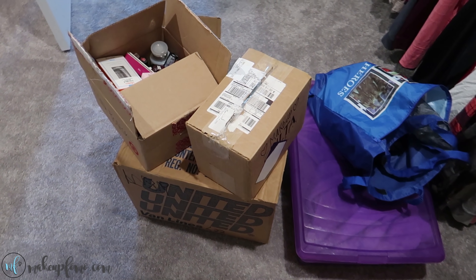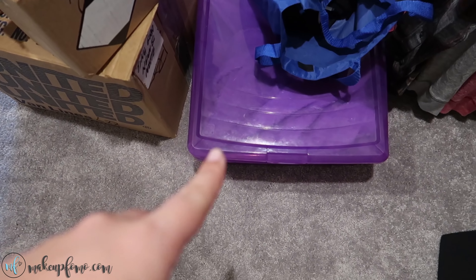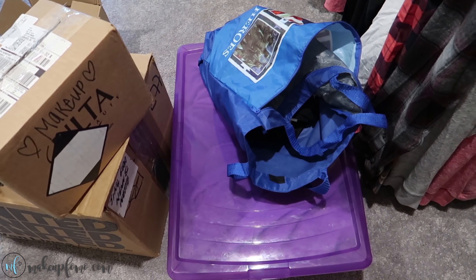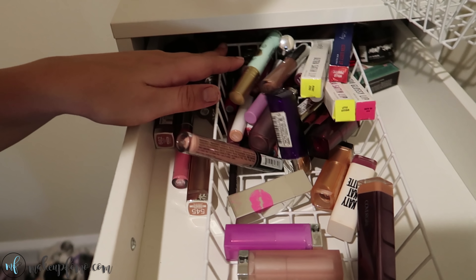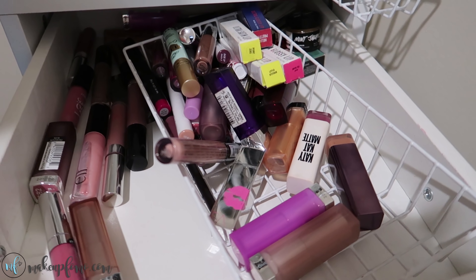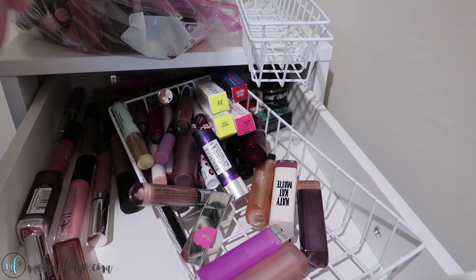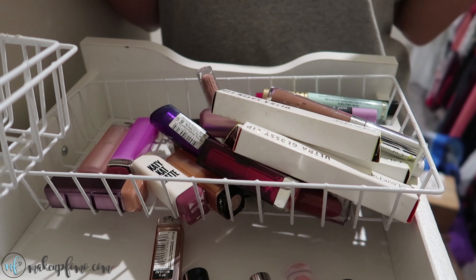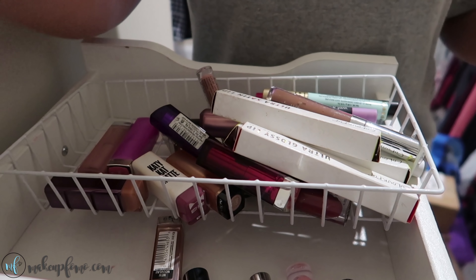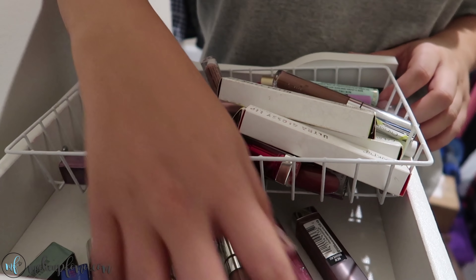Now we're going to get into all the mess of makeup that I have, and I'm going to show y'all how I decluttered and organized it. This is the current situation — that box is actually all nail polish, and then there's makeup in other boxes. This purple thing is all palettes, just eyeshadow palettes, and that bag right there has all my foundations. This is what my lip drawer looks like — everything is just a hot mess. I need to organize this, and there's even more lip products in this bag. I have my little organizers, so this is going to be a project.